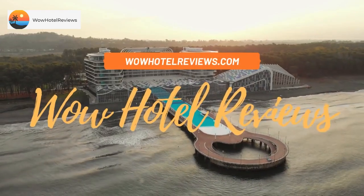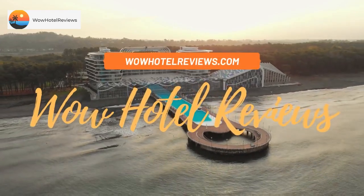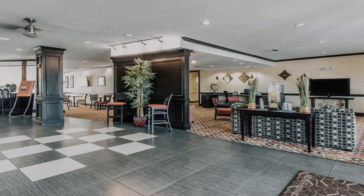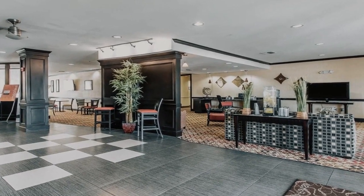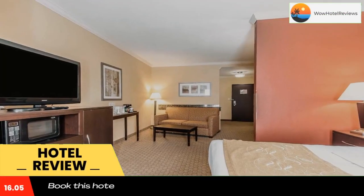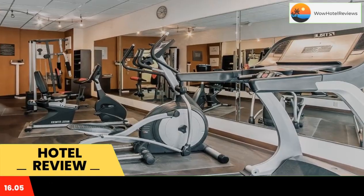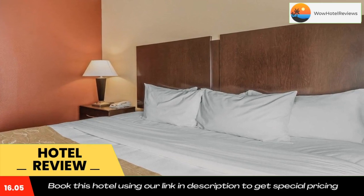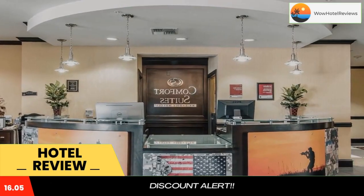Hello guys, welcome to Wow Hotel Reviews. Today I am reviewing Comfort Suites Lawton near Fort Sill. It's a two-star hotel. Please use our Booking.com link in the description to book the hotel and get good pricing. Offering easy access to Interstate 44, the Comfort Suites hotel is just minutes from many nearby attractions and landmarks.